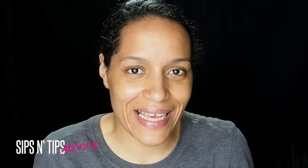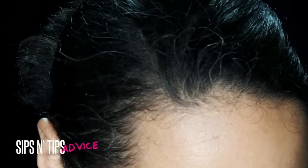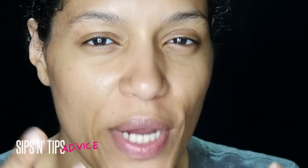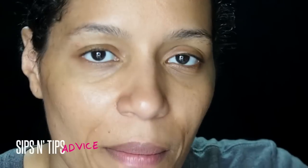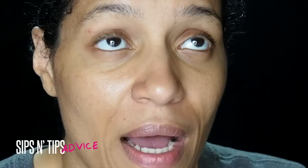Let me zoom in so you guys can see my grays. They're not a lot right now, but anyone who's never had grays before knows what I'm talking about. Now that they're growing and there are a lot more, I'm actually more comfortable. I think it was just those few strands that were making it look so obvious, but now that I've had more gray going through my hair it doesn't really bother me as much.